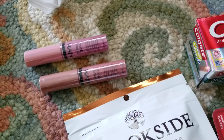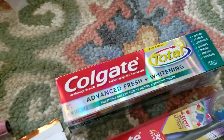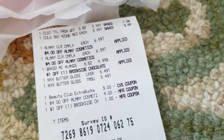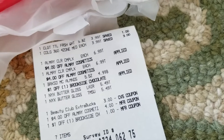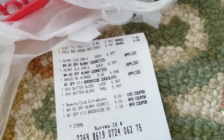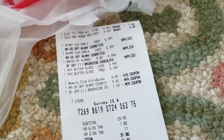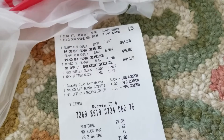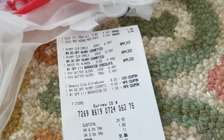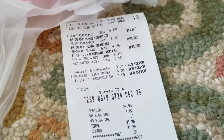Let me just fold my receipt here so you can't see the location of my CVS. The toothpaste was $3.99, the toothbrush was $3.99 — I didn't have any coupons and didn't check the app, I just picked them up because I knew I needed them. The Almay makeup removers were $6.99 each with my $4 off Almay applied. The Brookside almonds were $4.99 with a dollar off applied, and the NYX butter gloss was $5.49 each.